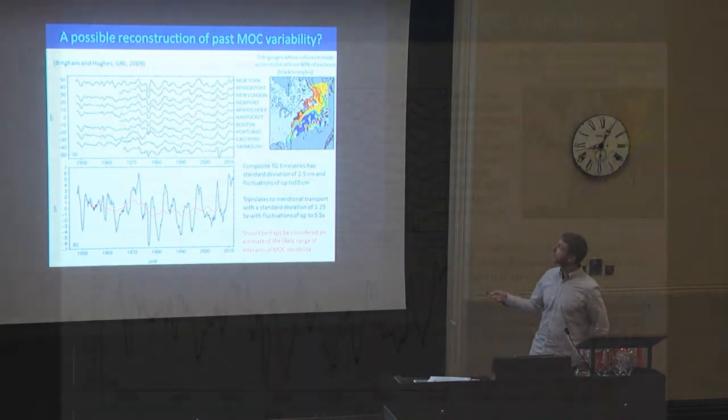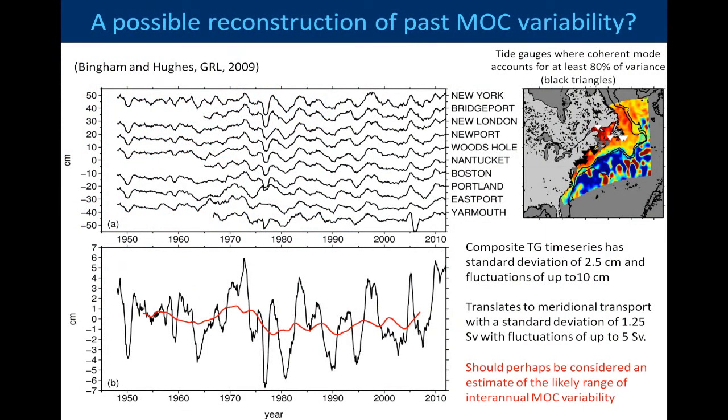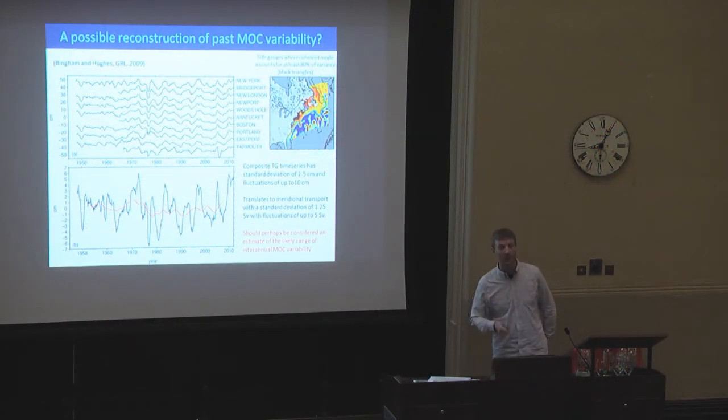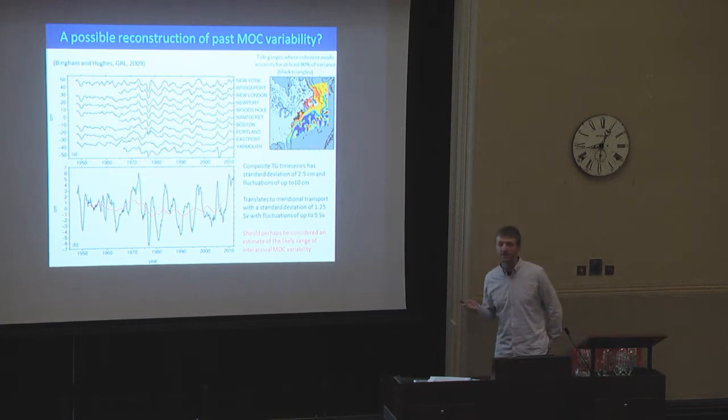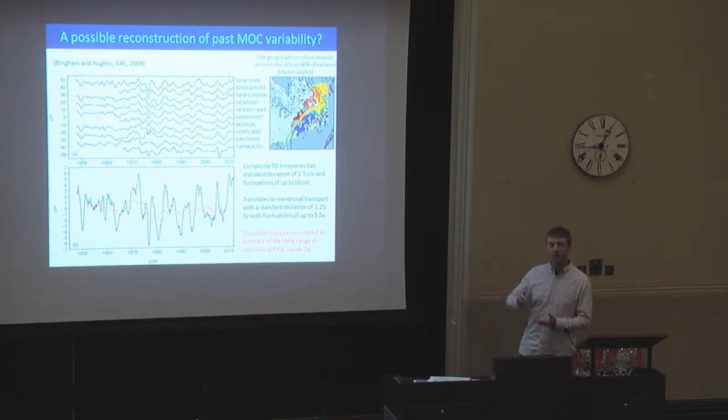Taking the tide gauge record — the ones that account for over 80% of the variance — and going back to just before 1950, from New York to Yarmouth, you can see there's a high degree of correspondence between them. We basically added those up to form a composite, and based on our regression analysis of a 2-centimetre to 1-sverdrup relationship, used it as a possible indicator of the likely range of past MOC variability. We see a standard deviation of about 1.25 sverdrups, with fluctuations of up to 5 sverdrups. Obviously the MOC is not the only thing affecting sea level, so this should set an upper bound on the variability of the MOC going back over 50 years.